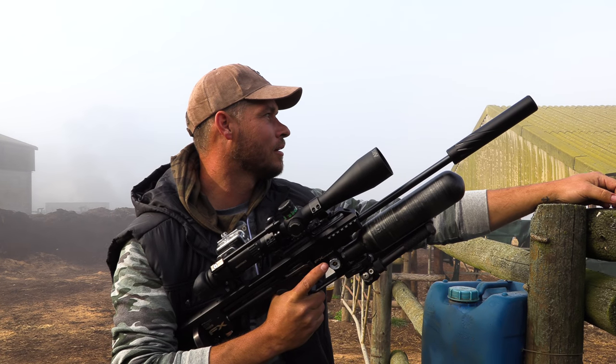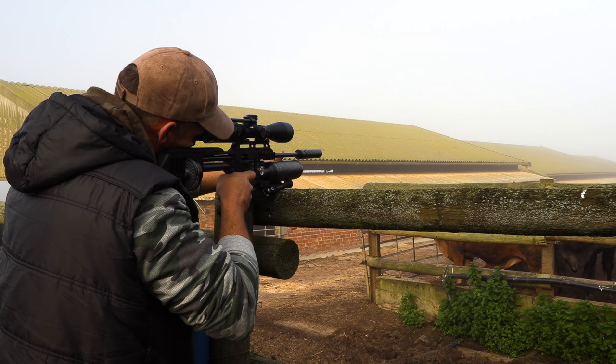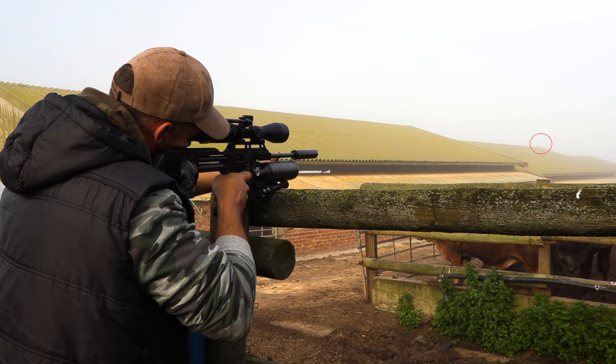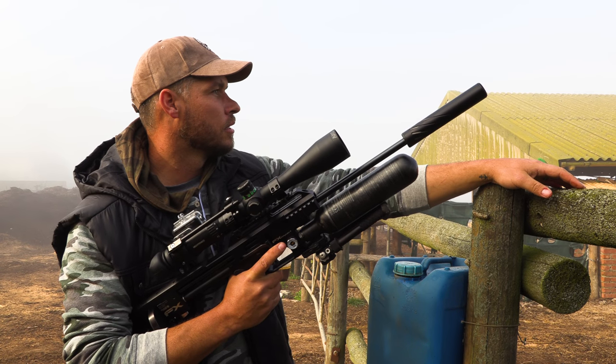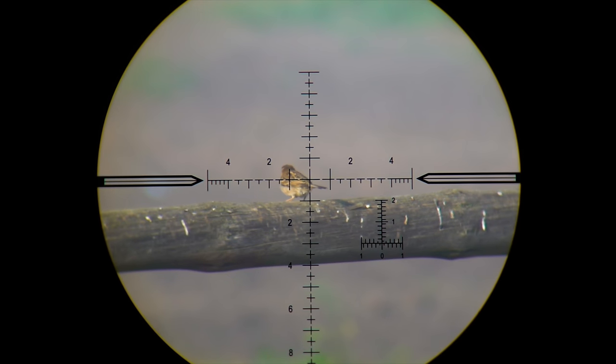We definitely got a starling down. That was about 60 meters — I can only guess. Very difficult to use the rangefinders this morning, but the slug has a nice flat trajectory so it flies nice and straight. Got that one down, very happy.